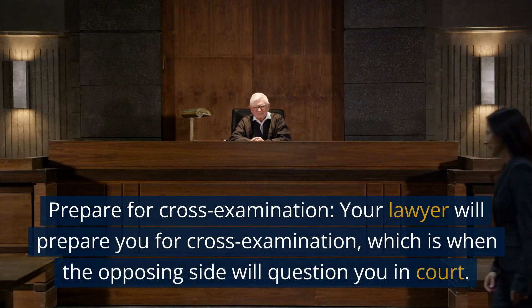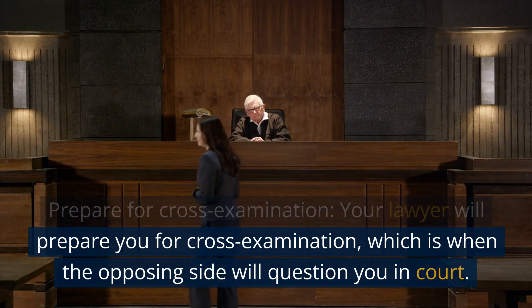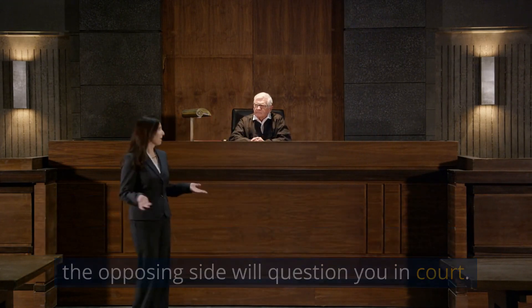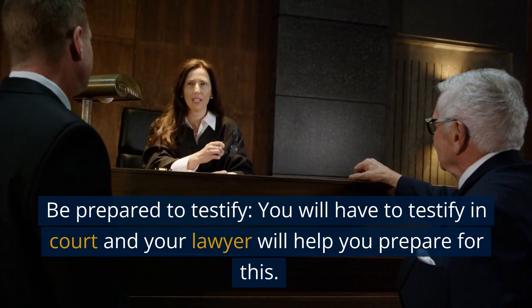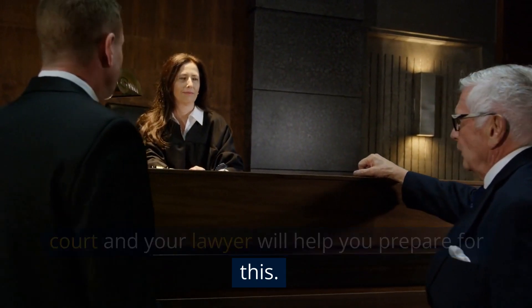Prepare for cross-examination. Your lawyer will prepare you for cross-examination, which is when the opposing side will question you in court. Be prepared to testify in court — your lawyer will help you prepare for this.